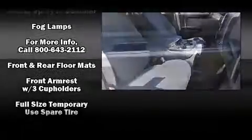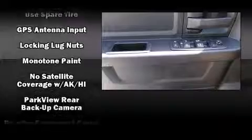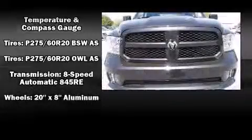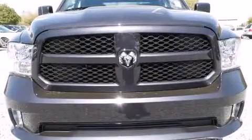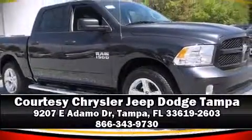Passenger security is always assured thanks to various safety features such as dual front impact airbags with occupant sensing airbag, head curtain airbags, traction control, brake assist, ignition disabling, and four-wheel disc brakes with ABS. With electronic stability control supplementing mechanical systems, you'll maintain precise command of the roadway. Stop by our dealership or give us a call for more information.